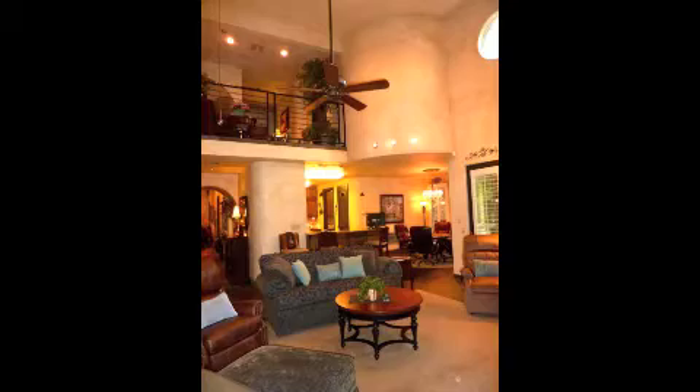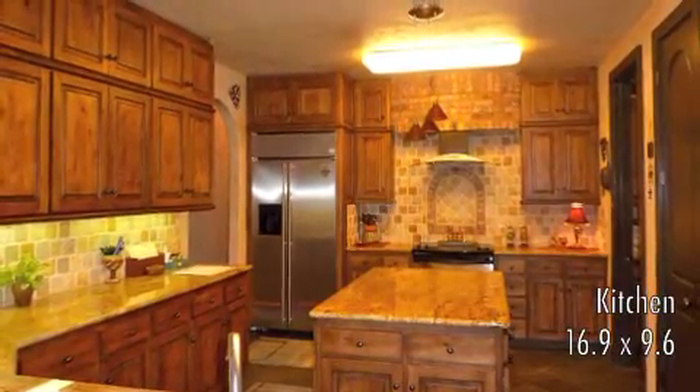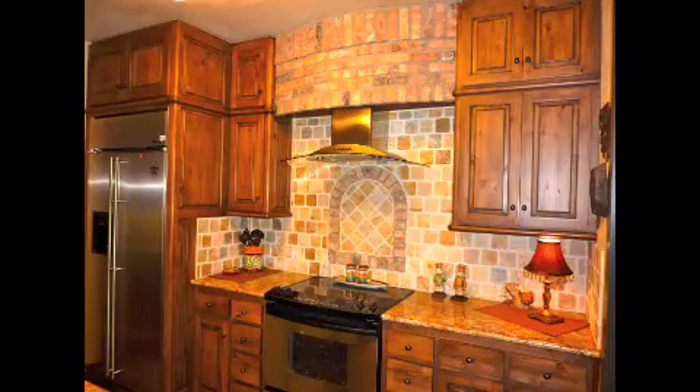This open floor plan leads into a magnificent kitchen with granite countertops, stainless steel appliances, a large island, a breakfast bar, and a perfectly placed dining area.